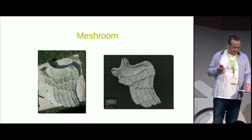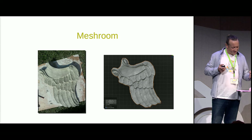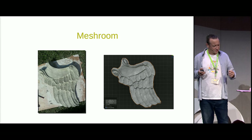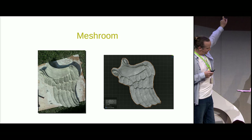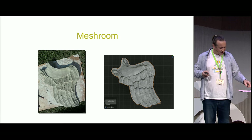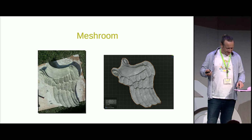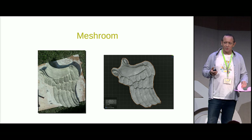Another method I use for getting data onto my computer is 3D scanning using a photogrammetry program, Meshroom. Meshroom uses special algorithms to map an object by plotting points from photos in 3D space. Unfortunately, the Meshroom files are massive, so I didn't keep the Meshroom version of this wing. I have to admit I'm not a big fan of sculpting in Blender, but I love the hands-on approach of modelling in real clay. This software allows me to model in clay, then I can use Blender's sculpting tools simply to smooth out some of the areas I don't like. I also find it faster than modelling purely digitally.